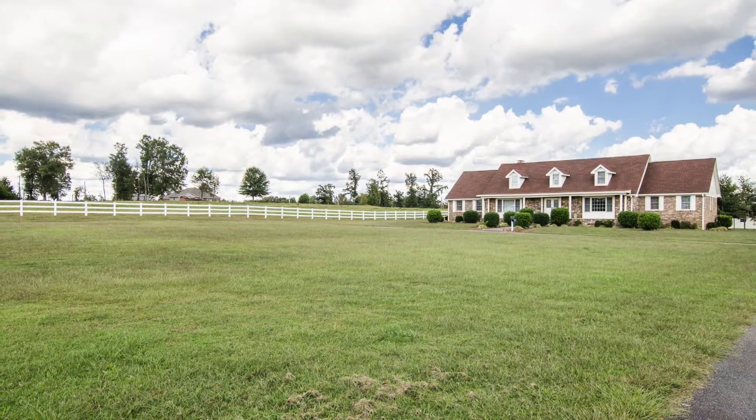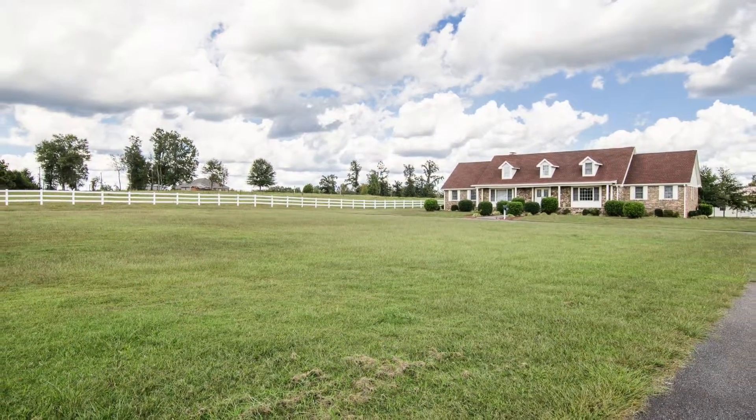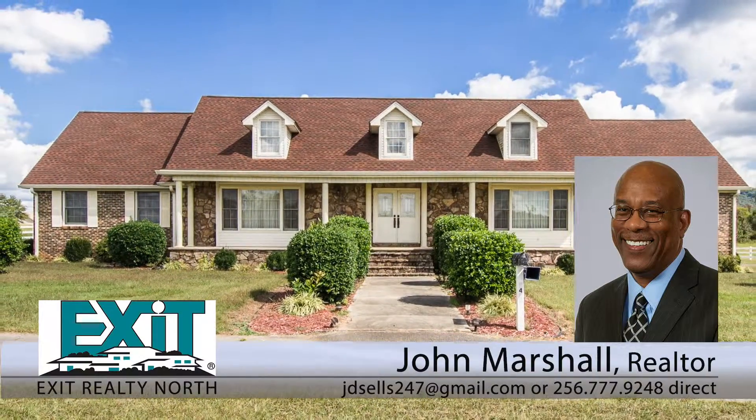There's so much more to see at this address, so call now for a complete feature list and to schedule your private on-site tour.